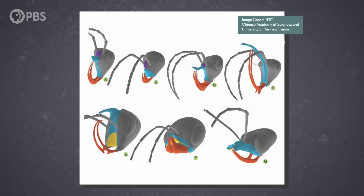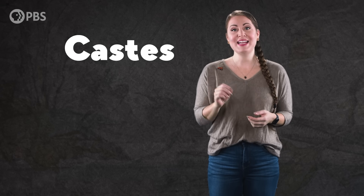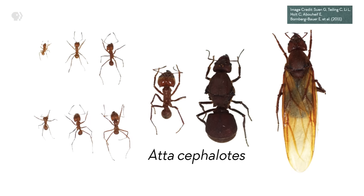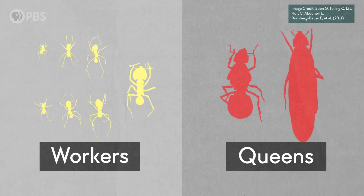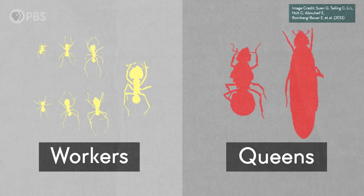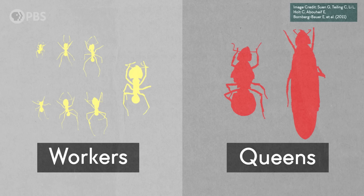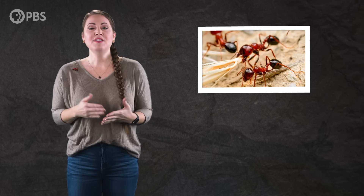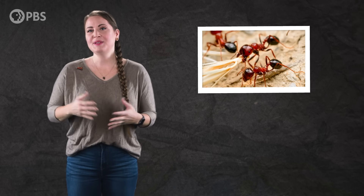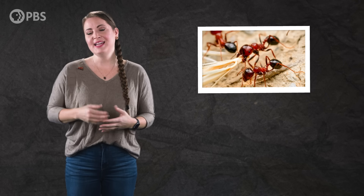As more specimens were discovered, experts also realized that there seemed to be different castes of the same species of hell ant, which is an important trait in living ants. Castes are a feature of ants in which members of the same species have different body types — for example, a queen with a large body and wings, workers with a smaller body and no wings, and soldiers with bigger jaws, all within the same species. Some of these castes are even born sterile, without the ability to reproduce. They just work to take care of the colony and the offspring of other ants.